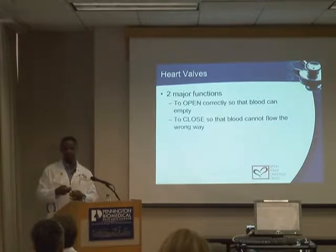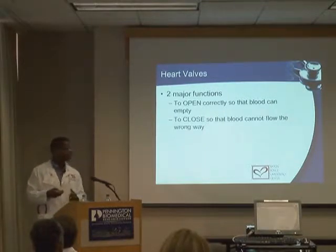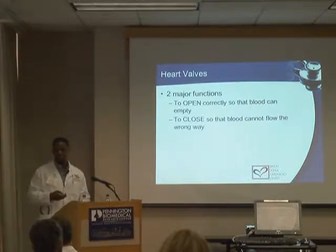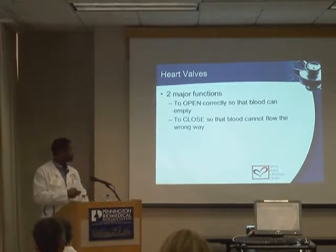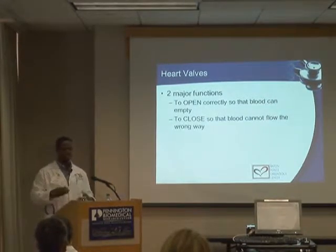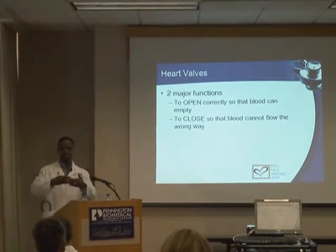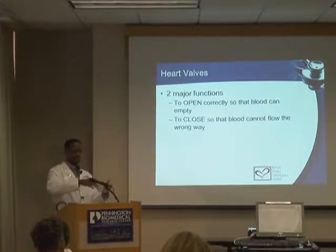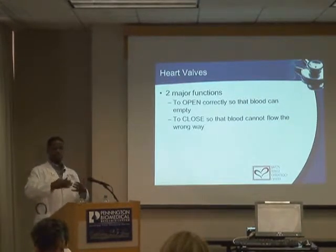Over the next few minutes we're going to talk about heart valve problems that can lead to heart murmurs. Disturbances with the valves are the most common cause of murmurs. Think of the heart valves like doors to a room — they have to open and close repeatedly to allow blood to travel through the heart in one direction.